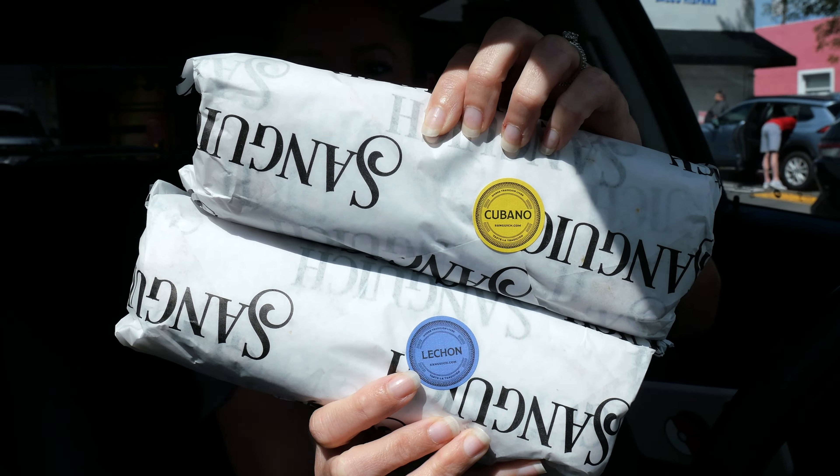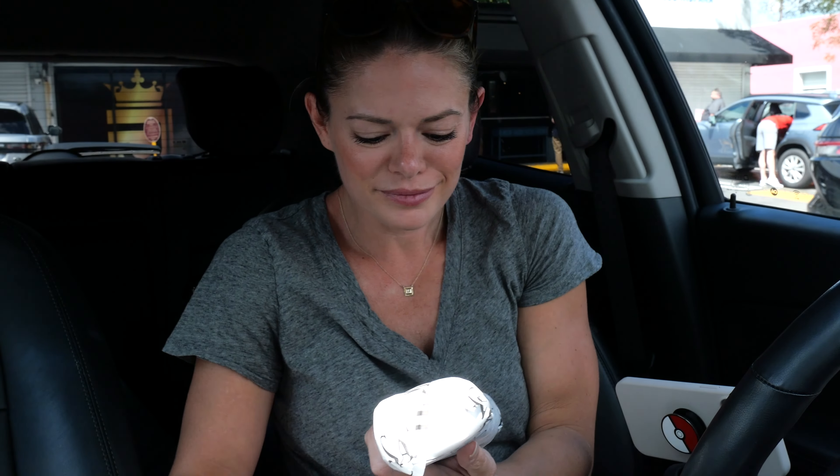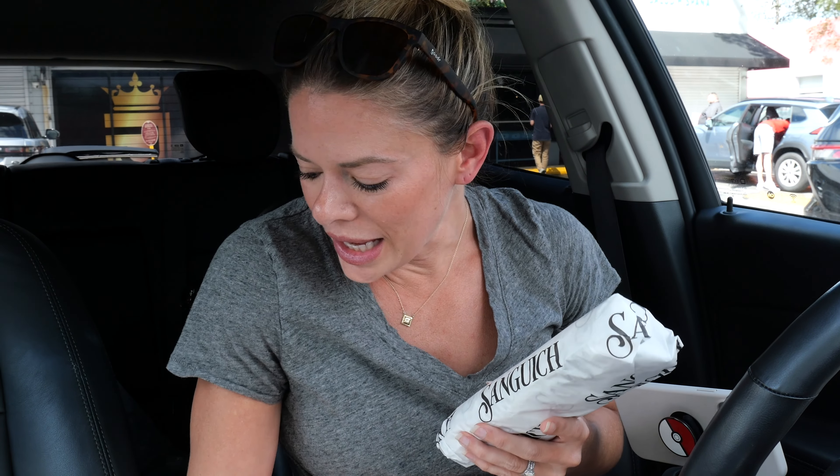I'm ordering myself just to-go, which has a much shorter line. The line to dine in today is really long, which is actually the opposite of what it was the other day. Got the goods.